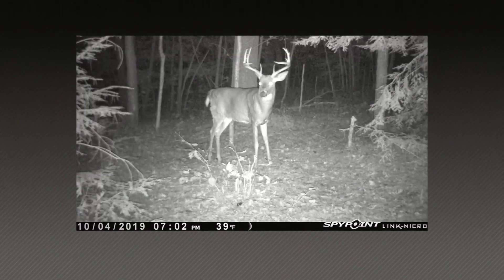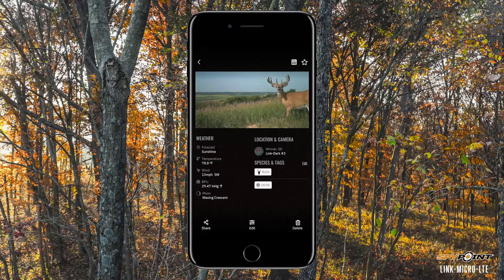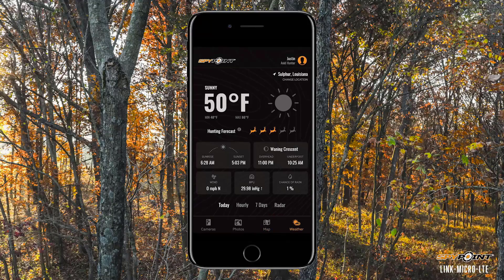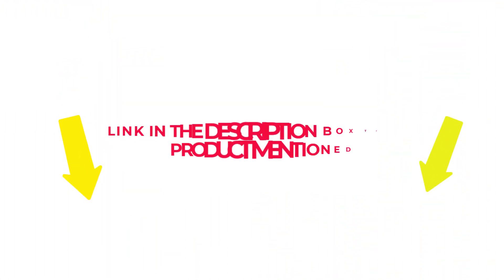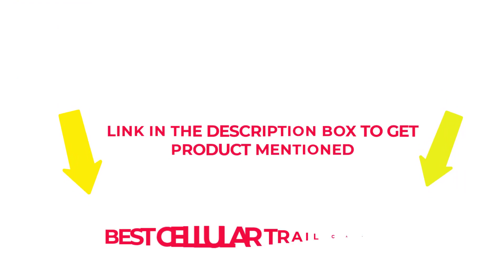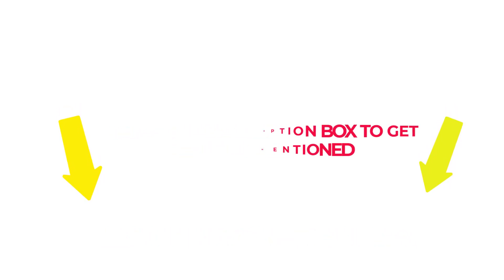I researched comprehensively, read tons of reviews, and compiled a list of the best cellular trail cameras from reputable brands. After much research, I found these products beneficial for people like you. If you want to know about the price and other information, check my description. So without any further delay, let's jump into the video to watch the best cellular trail cameras.